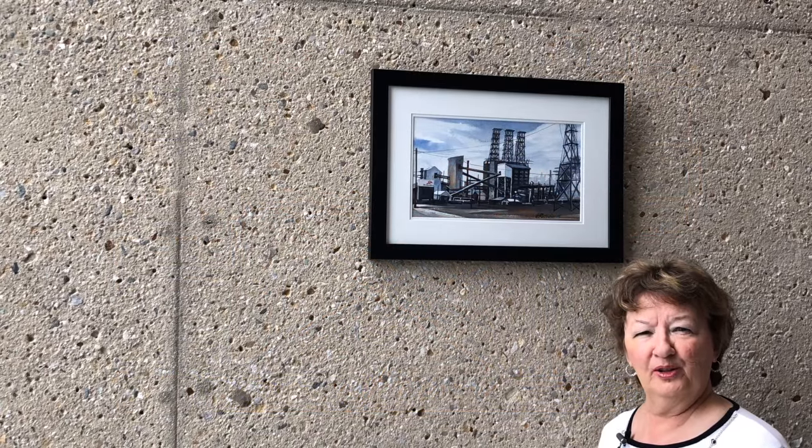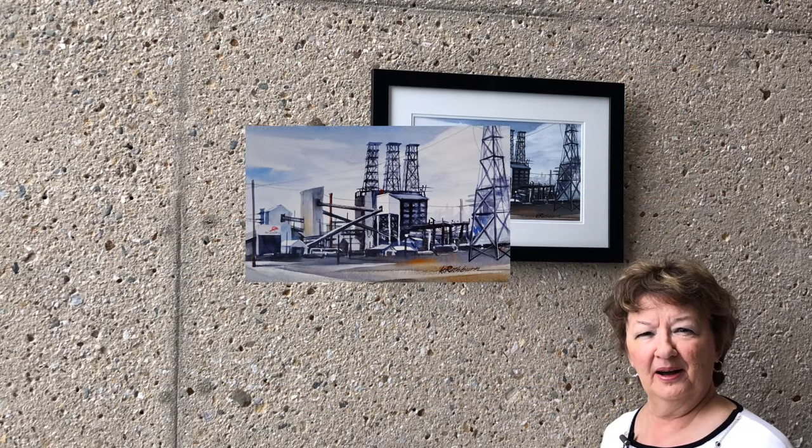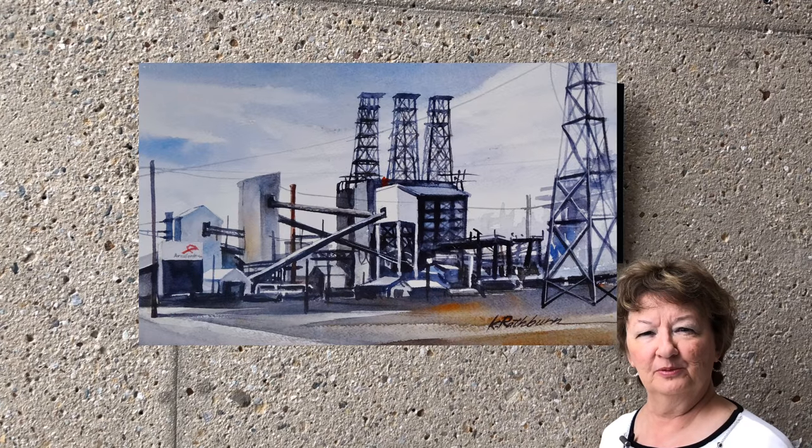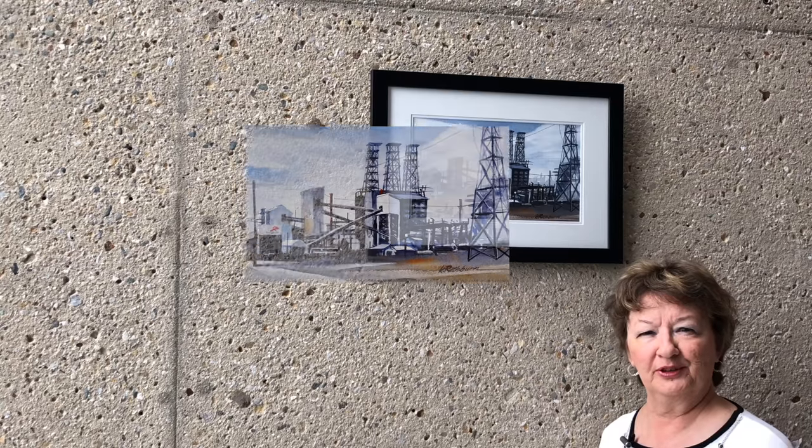Here's another smaller painting of a large industrial scene. This is Arsula Metal, which is one of the steel mills that's very popular around here.